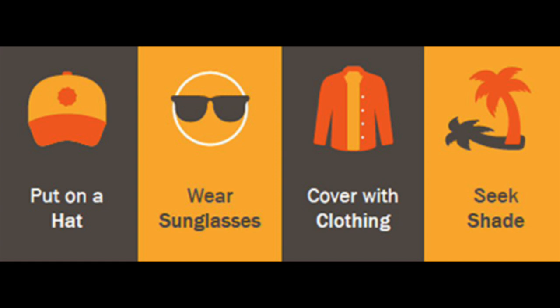sunglasses, seeking the shade and avoiding the midday sun. Sunscreens are therefore secondary to these modalities and should be used as an adjunct.